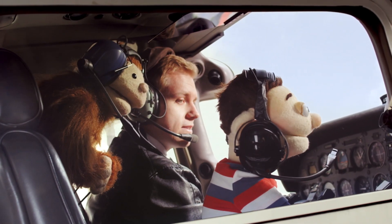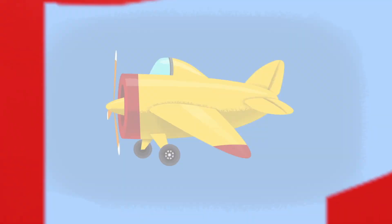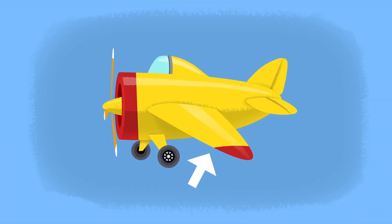So, Dominic, how does an airplane fly? So, there's three things that make an airplane fly: the engine, the wings, and the tail.